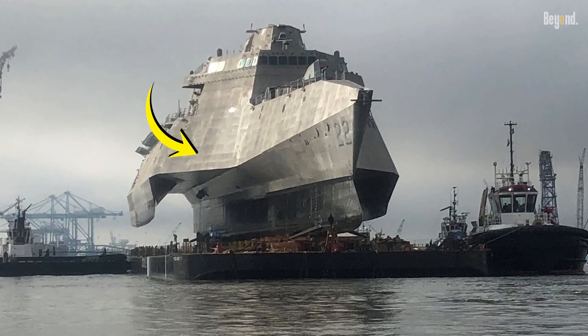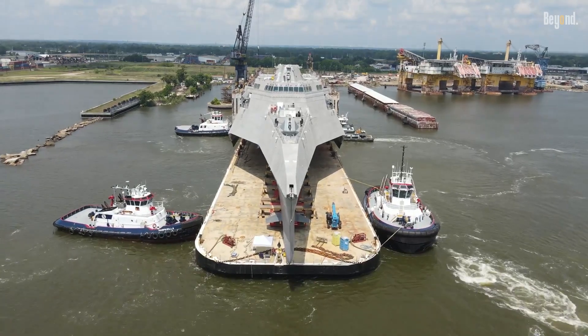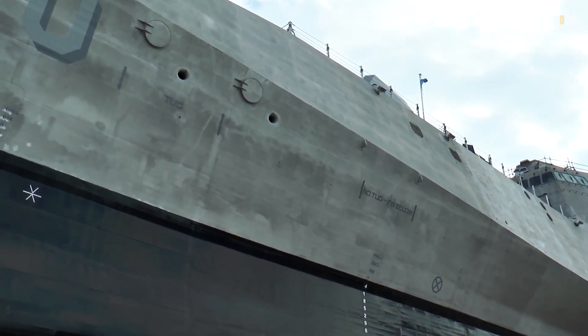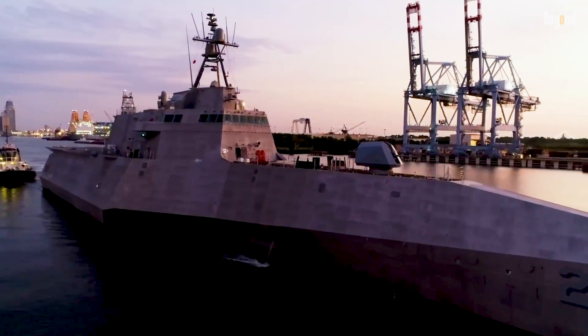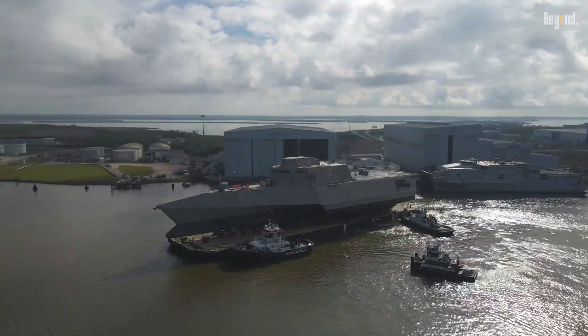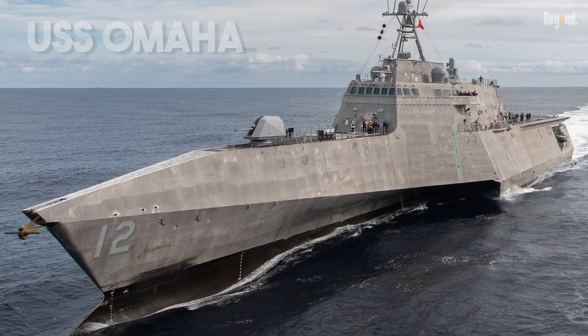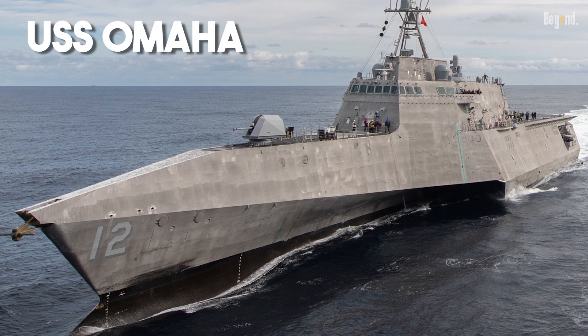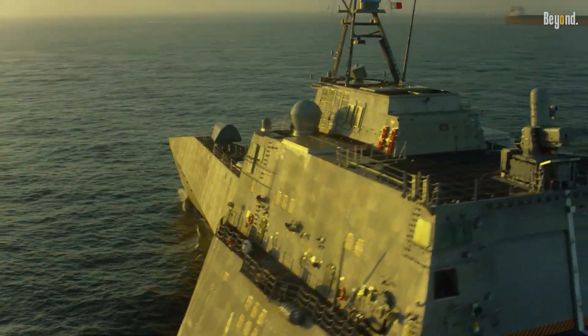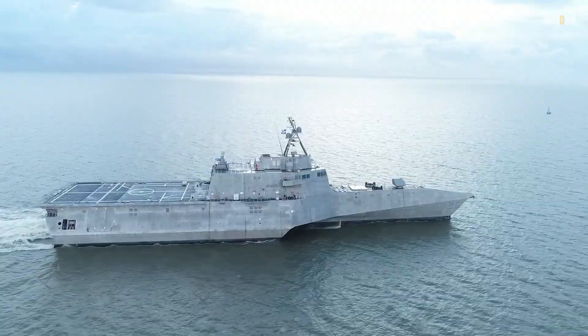This wasn't just a tiny ding. It showed the design couldn't handle the stress it was built for, totally messing up the expected lifespan of the ship. Once those cracks showed up, the Navy had to put the brakes on, slapping some serious limits on how these ships could operate. Take the USS Omaha, for instance — it was temporarily restricted to a measly 15 knots, that's less than half its top speed.